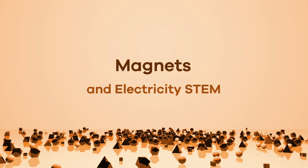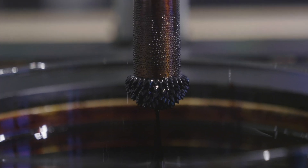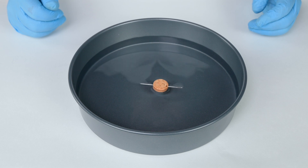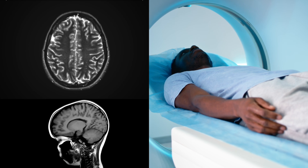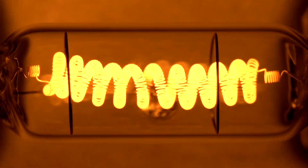Hello everybody, we are going to discuss magnets and electricity today and show you some cool STEM activities you can try on your own. Let's get started. First, there are some facts you should know about magnets and electricity.